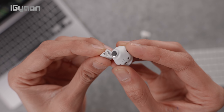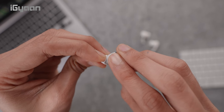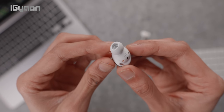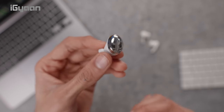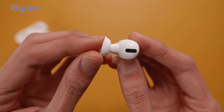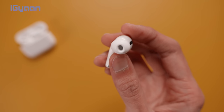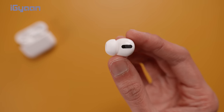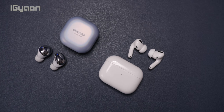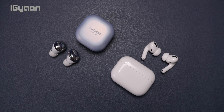More importantly, the locking mechanism in both of them is quite robust. Samsung has included a newer system that allows the ear tips to be plugged in correctly, whereas Apple offers a reassuring lock system that clicks the ear tips into place so they don't fall out as easily, even when they get sweaty. As far as functionality is concerned, both offer quite similar capabilities but there are a few differences as well.